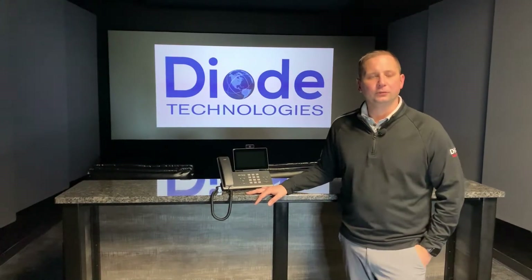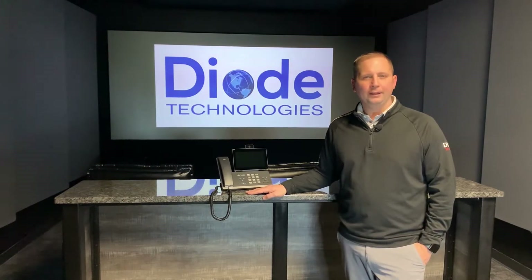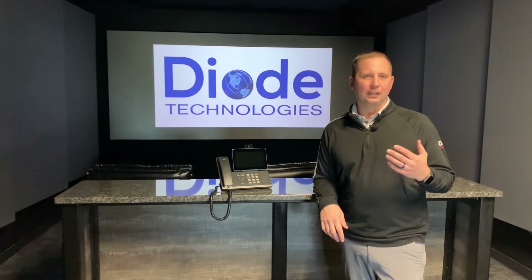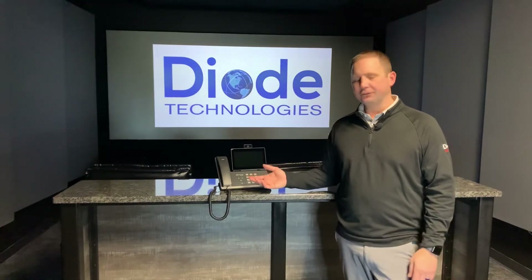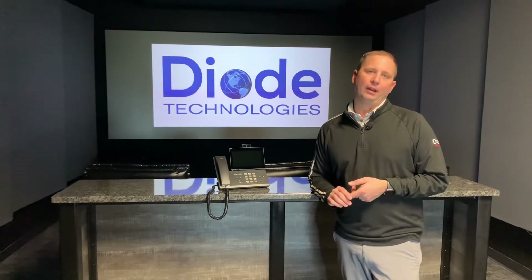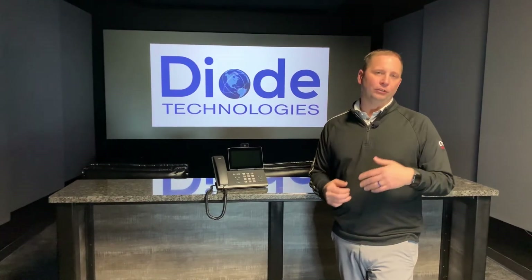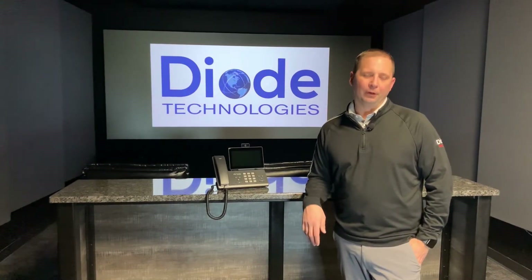Another great tool that Zultys has put out is the use of the mobile application. We all know that work doesn't end from eight to four o'clock these days, and communication needs to be made to parents, to students, to staff after hours or even when you're away from the building. What Zultys has done is give every single user on the system the ability to use a smart app, and that app can now be used for mass caller ID. So if I need to call a parent, when I make that phone call it shows the school's telephone number, so I can't be bombarded on my cell phone when I don't need that.